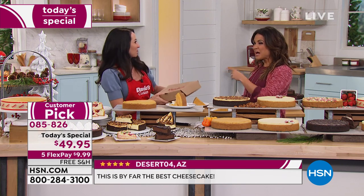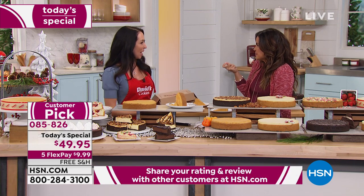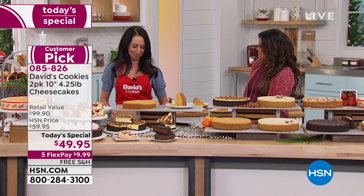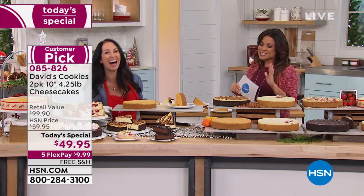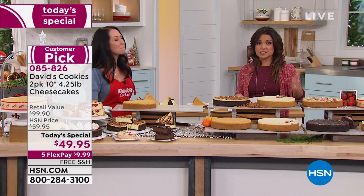It will be fresh. I kind of like cheesecake frozen — just a little secret. Sometimes it's really good, almost like ice cream. My teenage son loves frozen cheesecake. However you want to enjoy it. Everyone's getting two — no matter which flavor you choose, you also get that classic New York style.